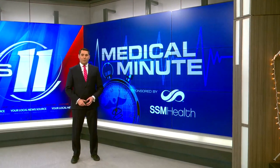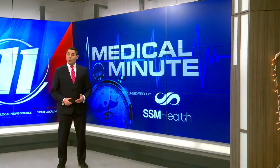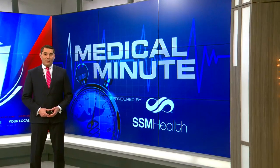SSM Health Cardinal Glennon Children's Hospital in St. Louis has an important new tool that brings its level of care to new heights. In tonight's SSM Health Medical Minute, Dan Gray reports on Glennon One, a new air ambulance helicopter.